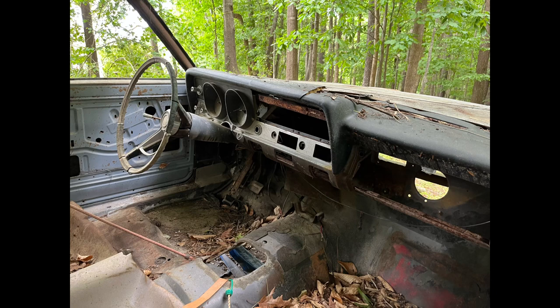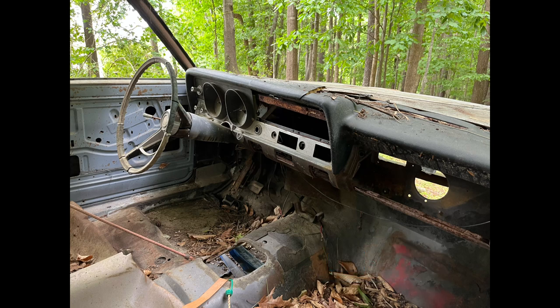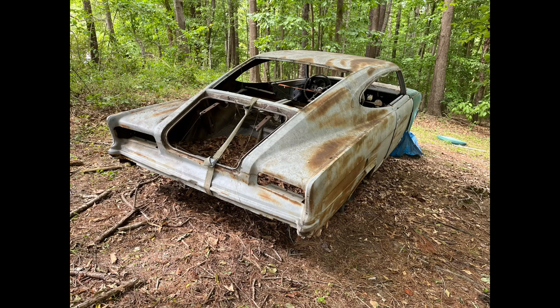Field Agent 880 owned this car back in the 90s. It's a 327 four-speed car, and AMC didn't keep the best records on these, but we believe only about 200 to 250 were made with a 327 four-speed. He reluctantly sold the car in the late 90s to Robbie Collier of Collier Motors — the guy with the AMC dealership in North Carolina featured on American Pickers. Robbie resold it to a customer, and Field Agent 880 has been looking for the car for years. Then one night a couple weeks ago, the car found him.